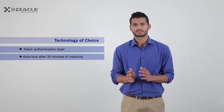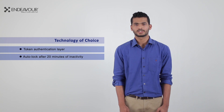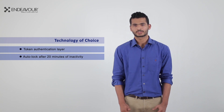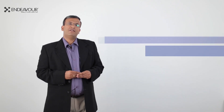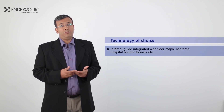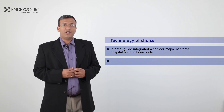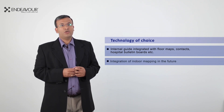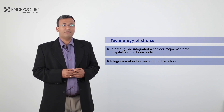Secure login was a mandatory aspect for scheduling appointments and accessing details. The app was programmed to auto-lock after 20 minutes of inactivity, enhancing user privacy and data integrity. We developed an internal guide to the cancer center, allowing patients visibility to floor maps, important contacts, hospital bulletin boards, and much more. We are now working with MD Anderson to integrate an indoor micro-location-based navigation functionality into the application, which will be released very soon.